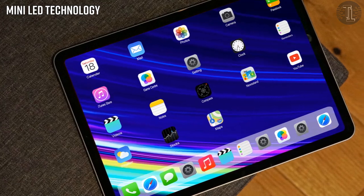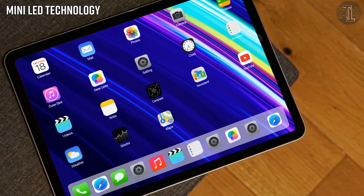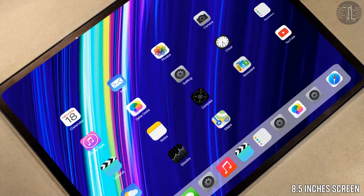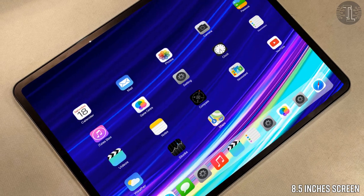First of all, the display setup. A new leakster says that Apple hardware with Mini LED technology — the same tech posed on board in the iPad Mini 6 — will arrive in 2021. The iPad Mini 6 could come with a new, slightly larger screen at 8.5 inches.